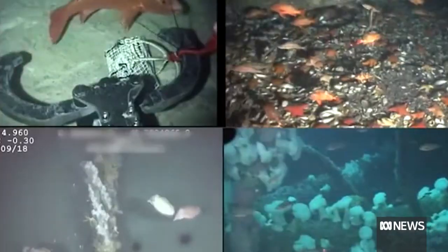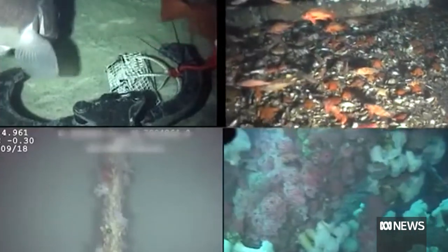They've become hotspots for marine life — fish, invertebrates, marine mammals. Some of the highest densities of fish in the world are now found on offshore oil and gas structures, which complicates the question of whether they should be removed or left in place.